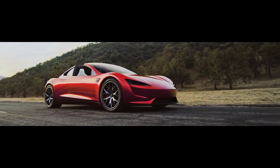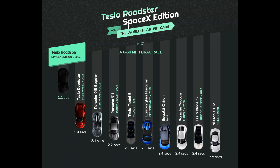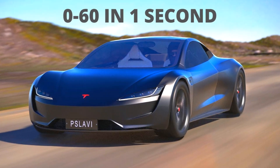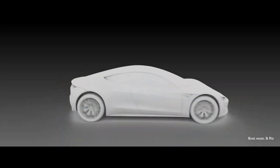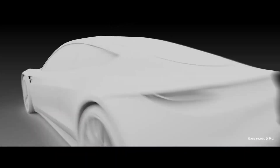Looking at that chart above, 1.9 seconds is already the leader by a significant margin, as far as racing times are concerned. If Tesla can pull off 1.1 seconds, it will undercut the next quickest car by a full second to 60 mph.